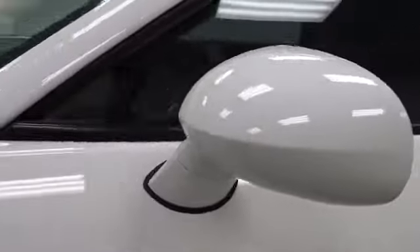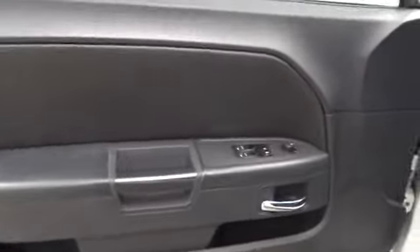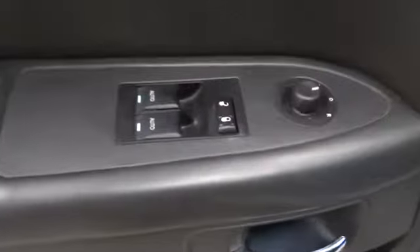Keyless start, keyless entry, aluminum wheels, four-wheel disc brakes, five-speed automatic transmission with overdrive, AM-FM stereo radio, rear defrost, climate control, CD player, bucket seats, MP3 player.